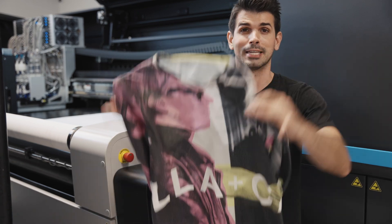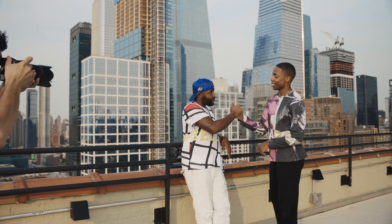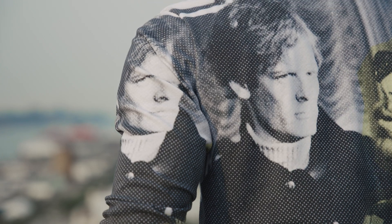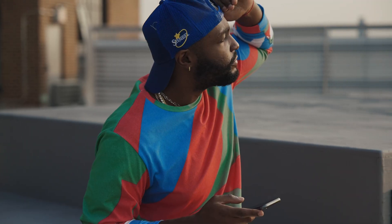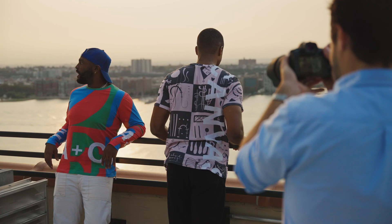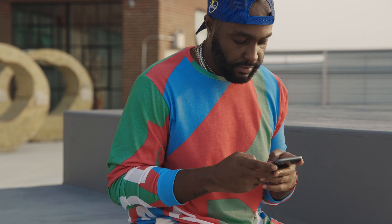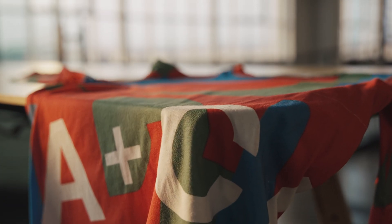Our shirts are all done — let's take a look at them. For more information on Corneet, Gerber, and Bella Canvas, check out the links in the description below. If you enjoyed this video, go ahead and subscribe to our channel and click on that bell icon to never miss new content just like this.